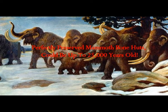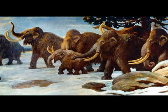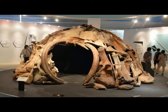Perfectly preserved mammoth bone huts could be up to 25,000 years old. They were using all these bones to make the huts and covering them with the skins of the animals, and they are still preserved 25,000 years later. These huts are perhaps the earliest example of domed architecture.